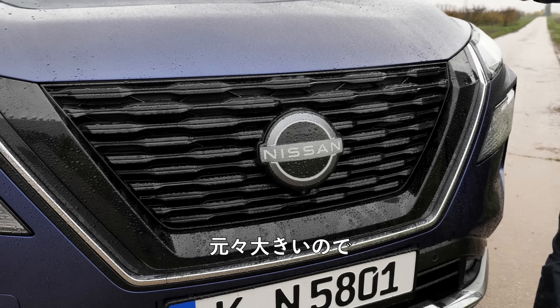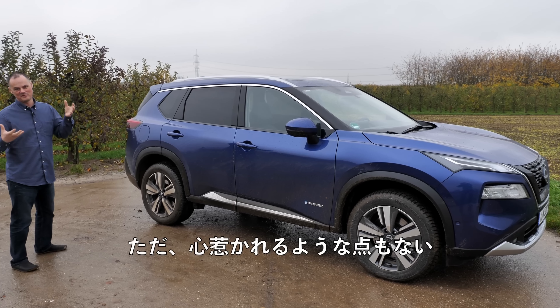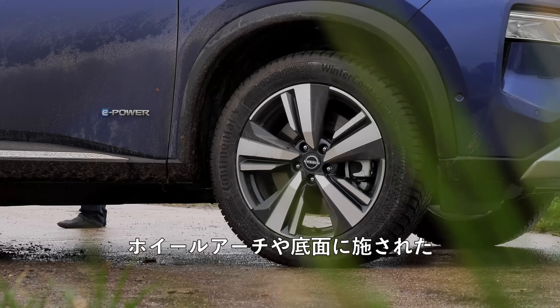At 4 meters 68, or 184 inches in length, the side profile is a little more of the same as the front — nothing particular to hate but nothing particular to fall in love with either. I do like the rugged feeling of the plastic trim elements on the wheel arches and bottom, which feel properly solidly built and as though they're designed for off-road use. Looking at the side profile in total, there's something reminiscent of Hyundai to me — not a bad thing for either brand.